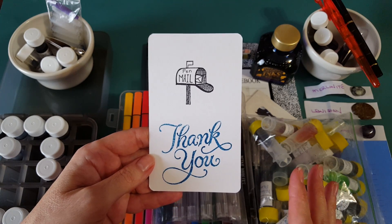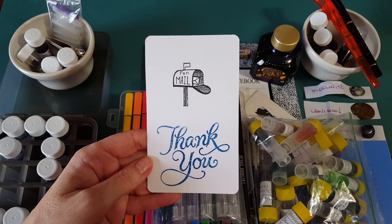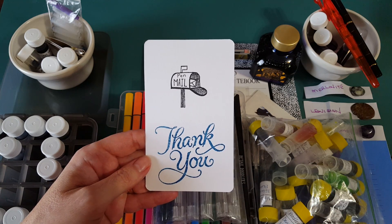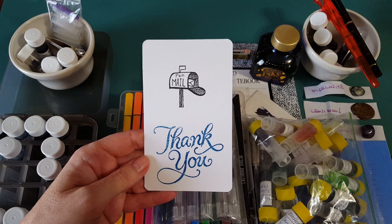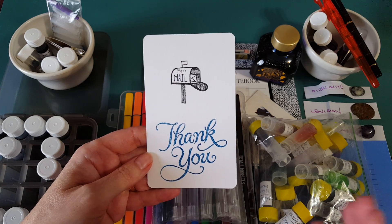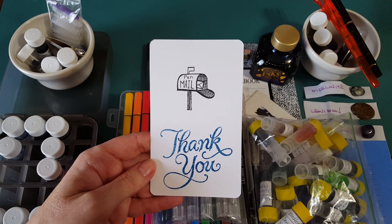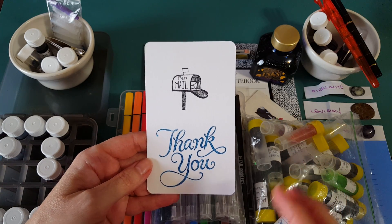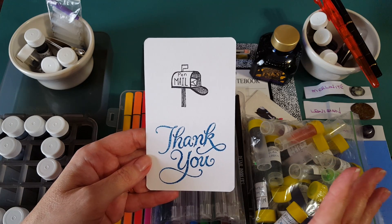It seemed to correspond with the one-year anniversary of me making videos, and also with this month — September 2018. It also corresponded with me doing a 30-day ink series. While I'm busy studying the inks and doing a short 10-minute video each day, I haven't been able to show as many of the things coming through the door or do as many thank-yous, because I was afraid I'd clutter up the 10-minute videos.